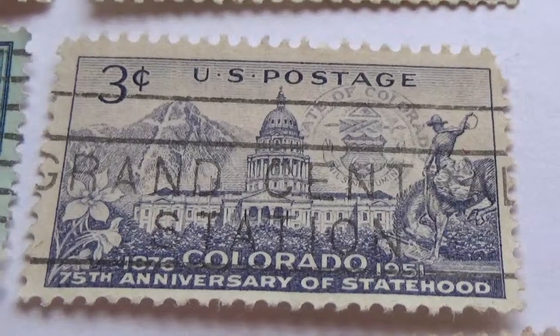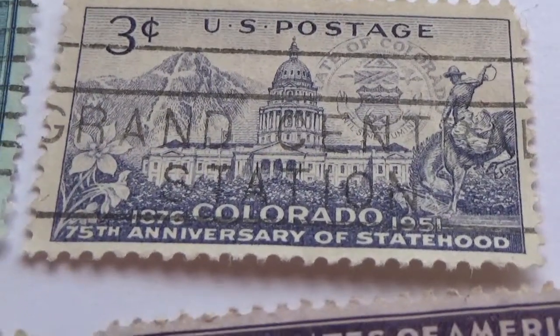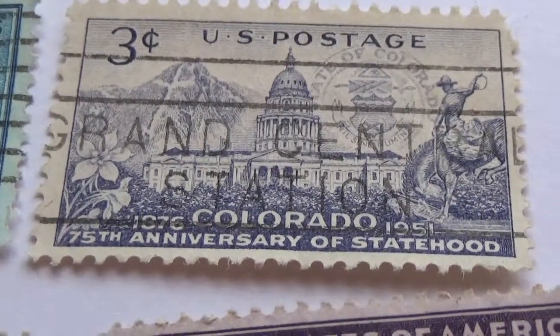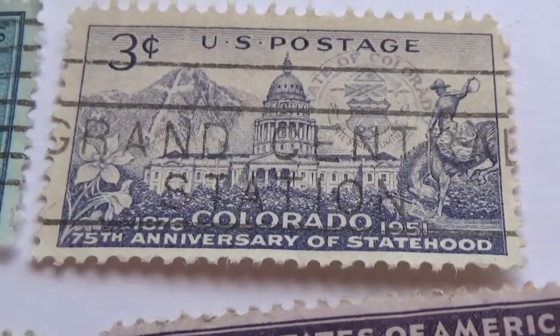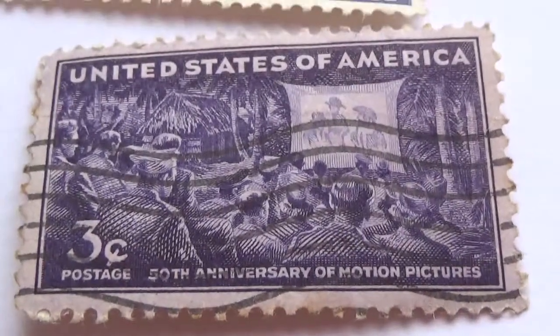Here's another three-cent stamp — 1870 to 1951, 75th anniversary of statehood. Oh, that's just like the other one — it's a repeat, I got two of the same.